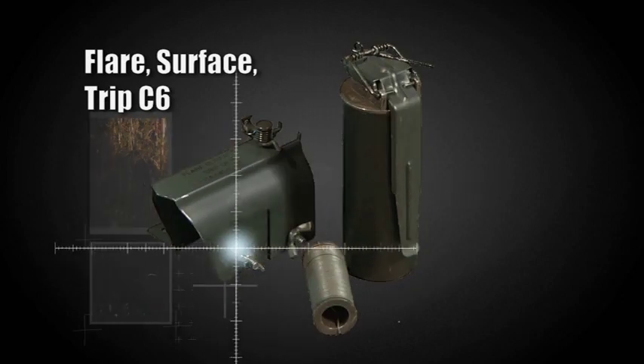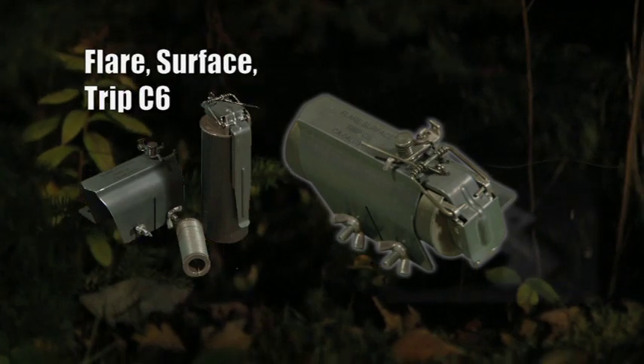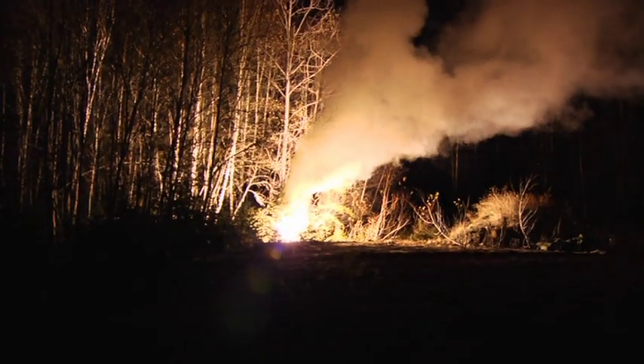The trip flare is designed to warn troops of nocturnal infiltration by the enemy without revealing the friendly position. When someone pulls, cuts, or stumbles on the wire, the flare ignites and illuminates the surroundings, warning defensive troops of the approaching enemy and greatly improving visibility. The flare and assembly are olive drab in color. When triggered, it fires immediately and emits a yellowish light for about 60 seconds. The light is intense and can illuminate a radius of more than 250 meters.